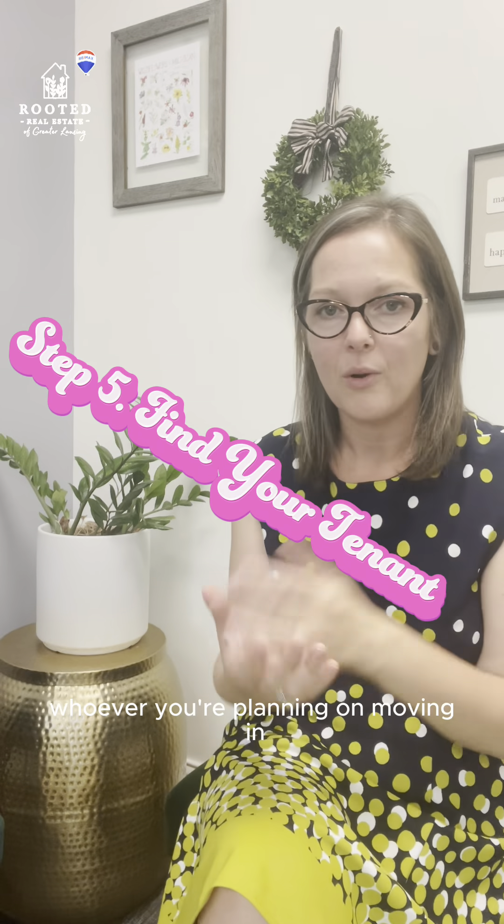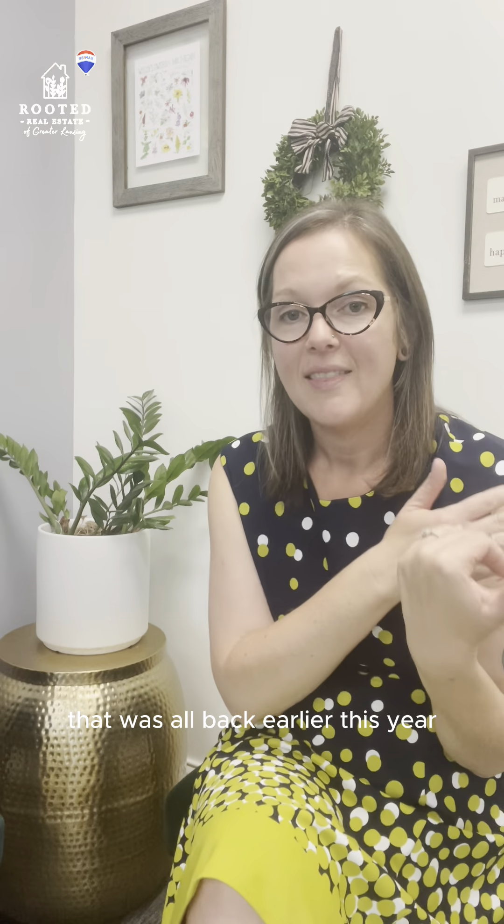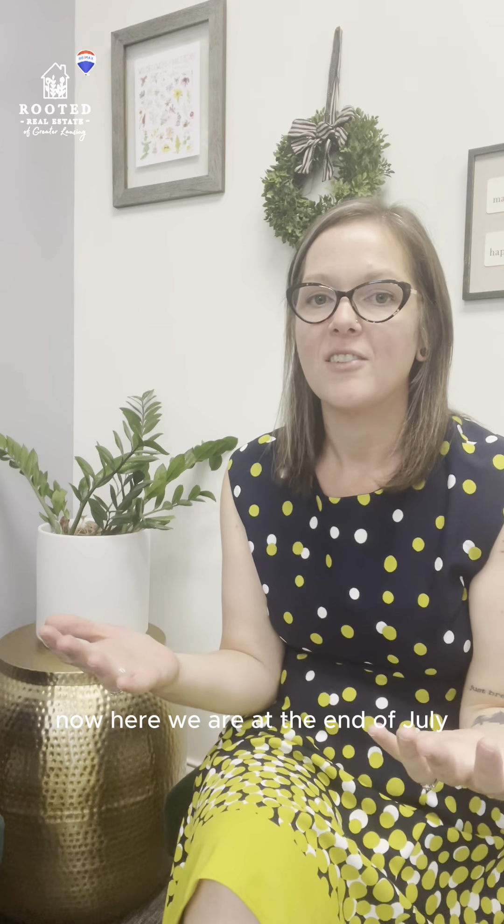At that point you can start looking for a tenant or move in whoever you were planning on moving in. That was all back earlier this year — now here we are at the end of July and I'm so glad that we did it.